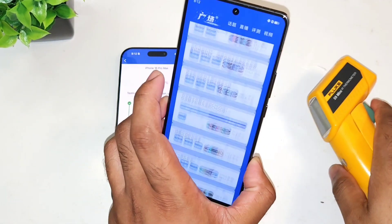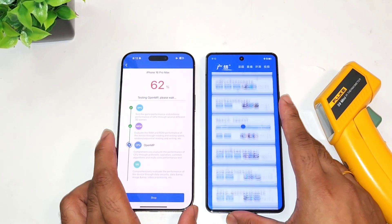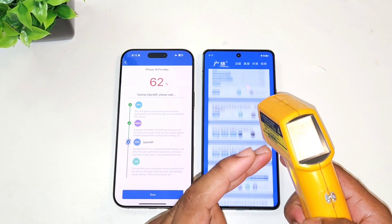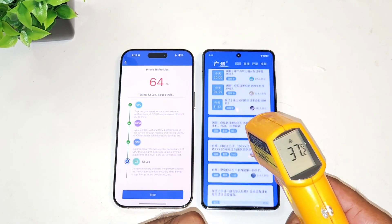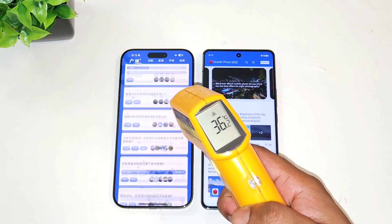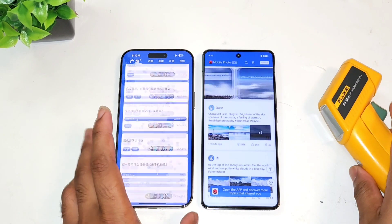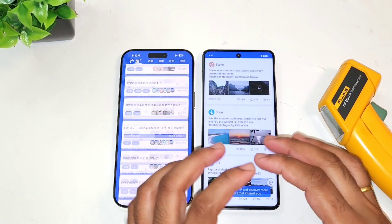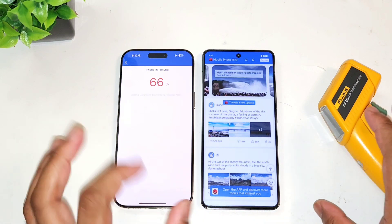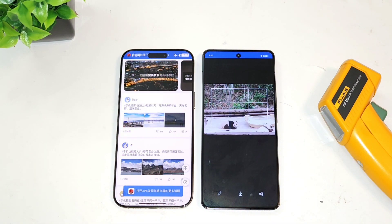Overall, 37.2 degrees Celsius is the highest temperature recorded in the Snapdragon 8 Gen3 from the iQOO 12 — that's really fantastic. With the Snapdragon 8 Gen3 at 37.2 degrees overall highest, the iPhone went as high as 39 degrees Celsius on the back panel as well. I'll be back after some time and we can discuss more details regarding the overall temperatures and benchmark scores.